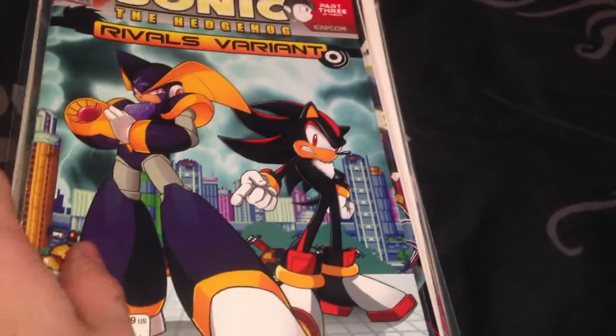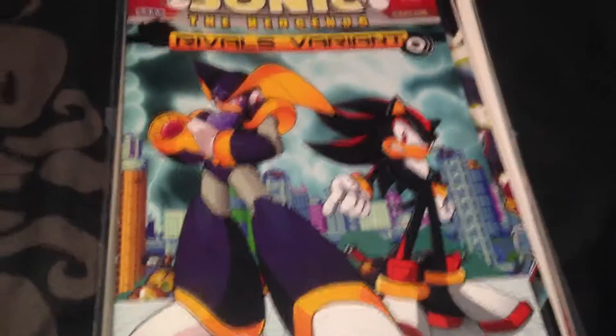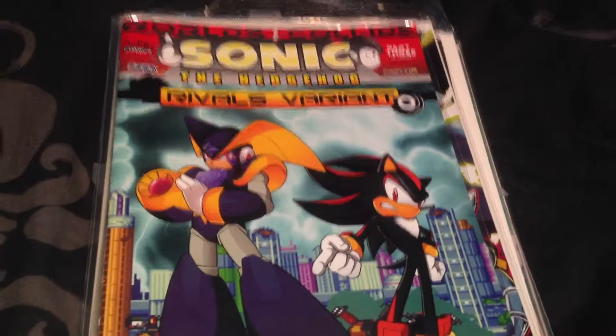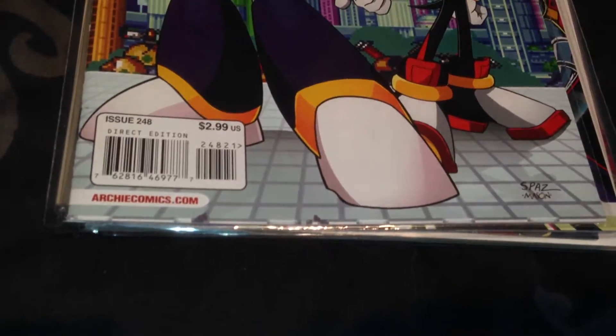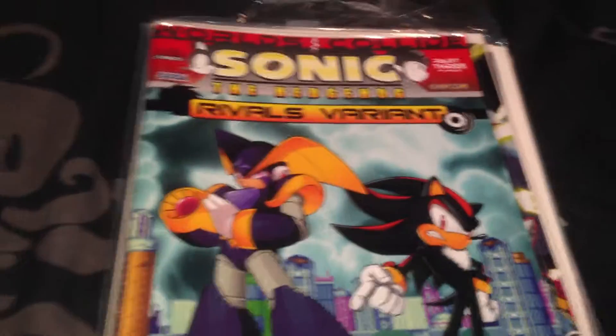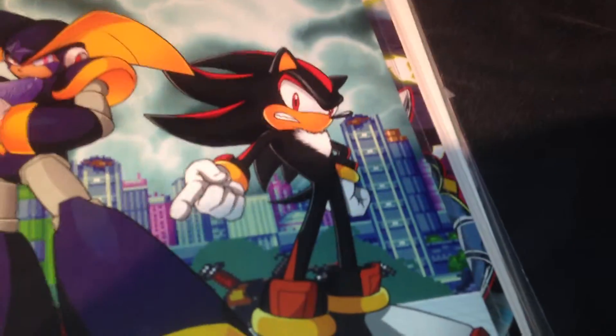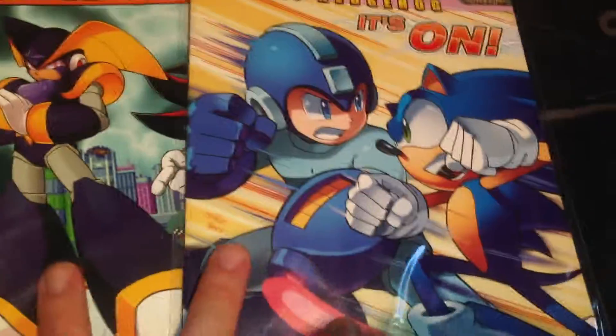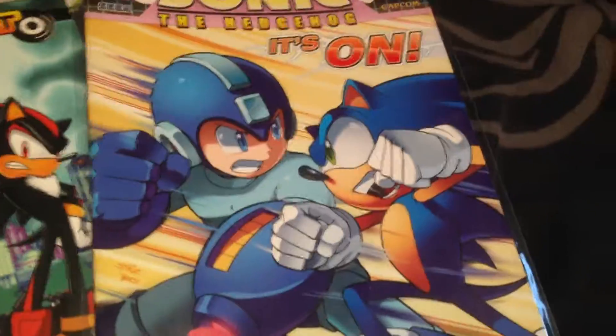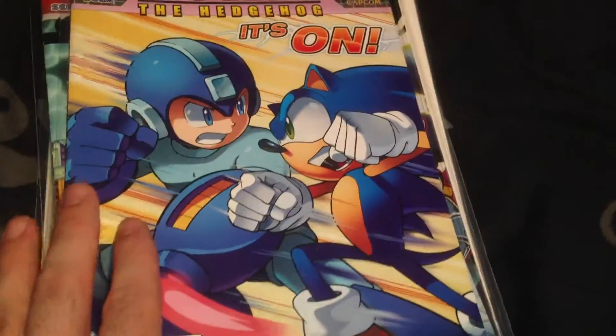We've got the Rivals variant cover and this is issue 248. These two are the same issue but with different front covers - if you're a fan of Shadow you get that one, or if you're more of a fan of Sonic you get that one. I thought I'd get both because they're both cool.